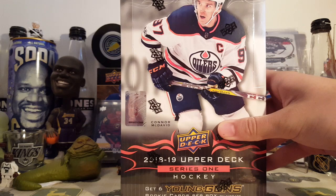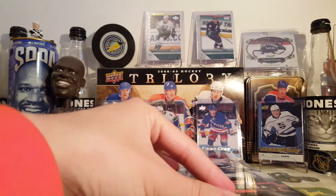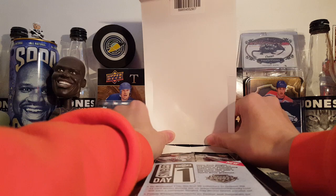Hey guys, what's up? Today is the release date for 2018-19 Upper Deck Series 1. Here is a hobby box I'm going to be opening in this video. I also have one other hobby box to open — I'll be doing that in a separate video. It's 8 cards per pack, 24 packs per box. This box was I think $105 — I didn't even pay attention to how much it was, I just bought it. Let's get into this.